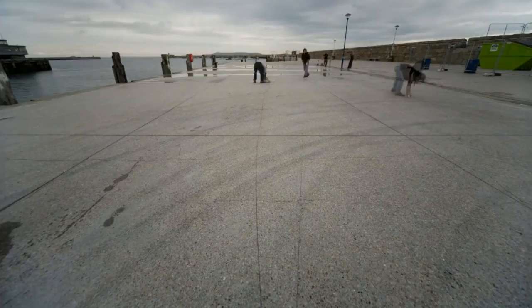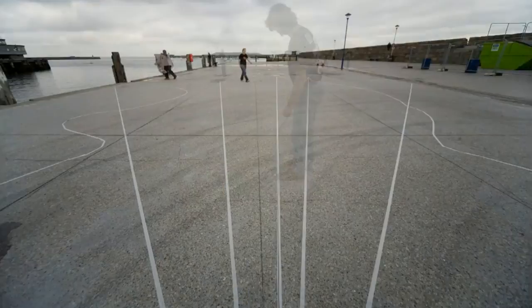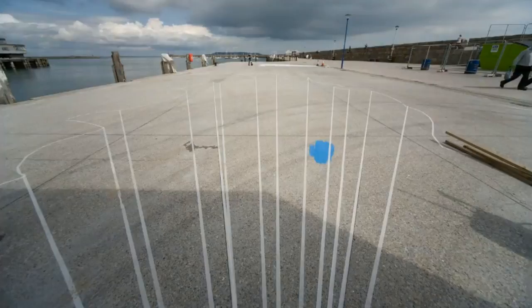Number one: street artist Jody Auckland creates a 3D masterpiece he calls 'The Crevasse.' It was featured at the 2008 Festival of World Culture in Ireland. It's certainly very trippy to see.